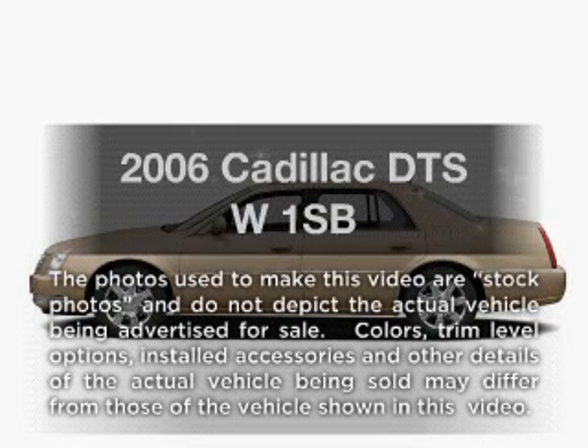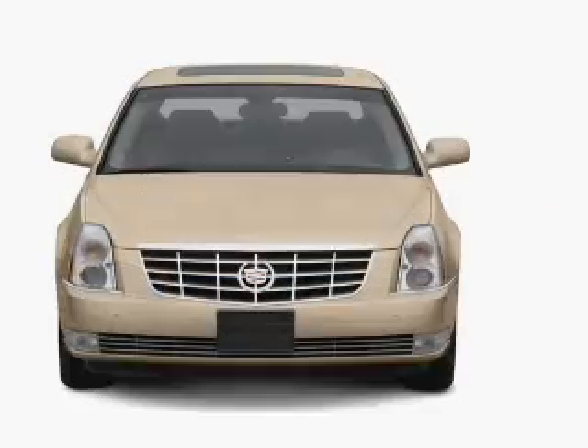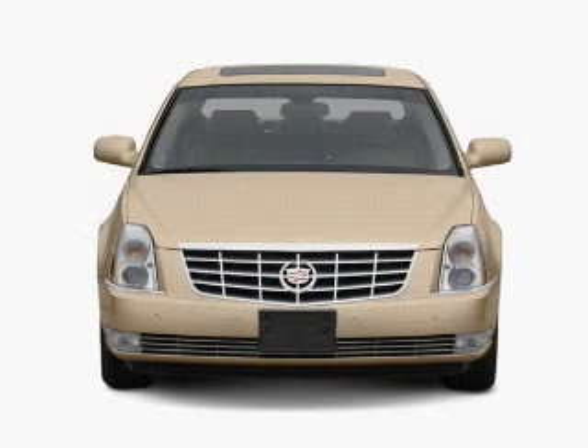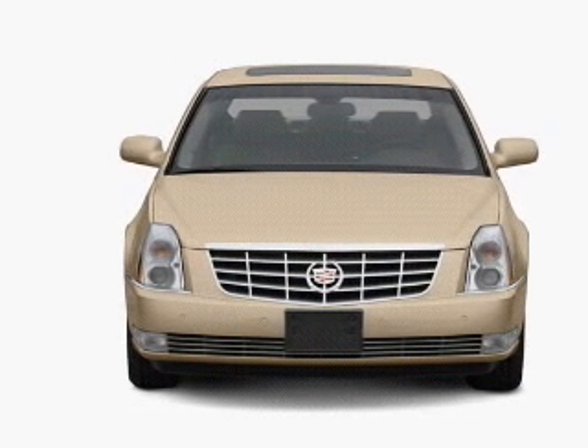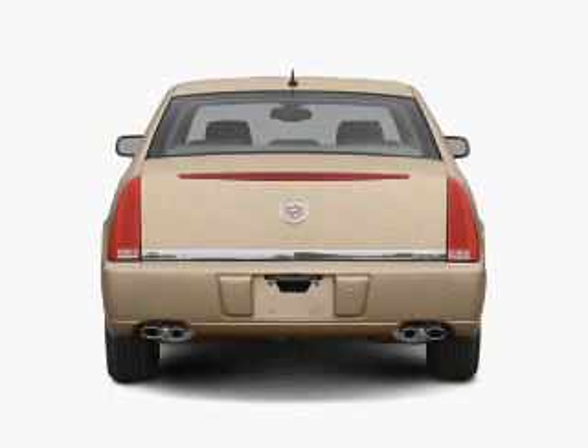Get noticed in this 2006 Cadillac DTS. Travel the roads in style and comfort in this great vehicle, with a powerful 8-cylinder engine connected to a smooth shifting automatic transmission. Premium wheels lend a distinctive appearance.